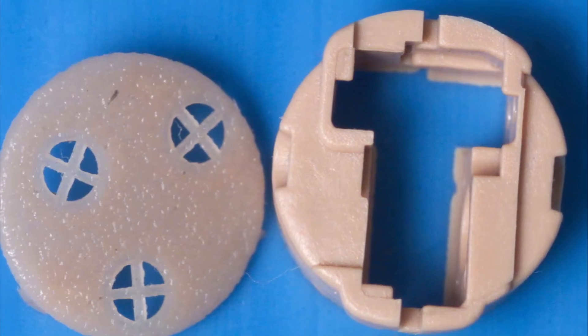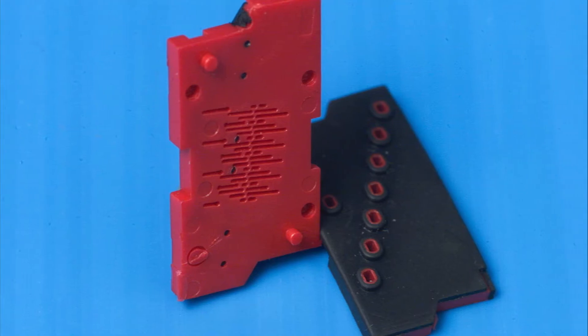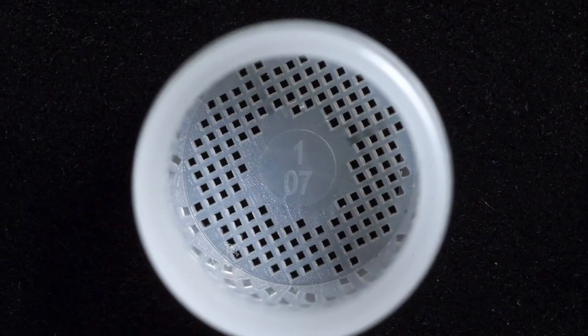We don't wait for a mold component to go out of spec before anything critical happens to the mold component and or the mold. We're able to replace a component proactively. We guarantee our molds to 1.2 million shots.